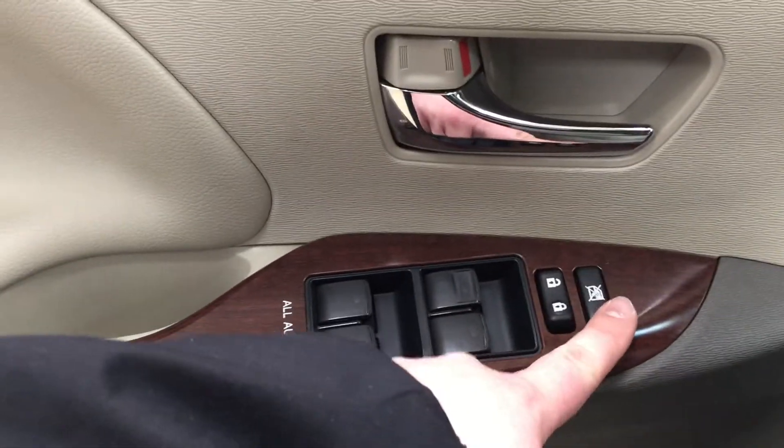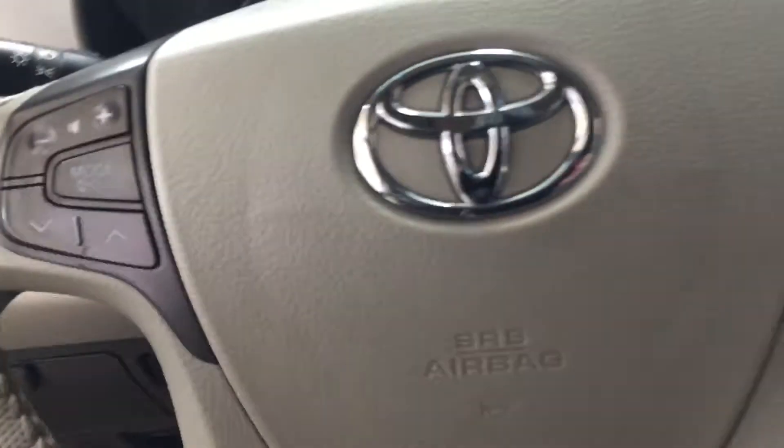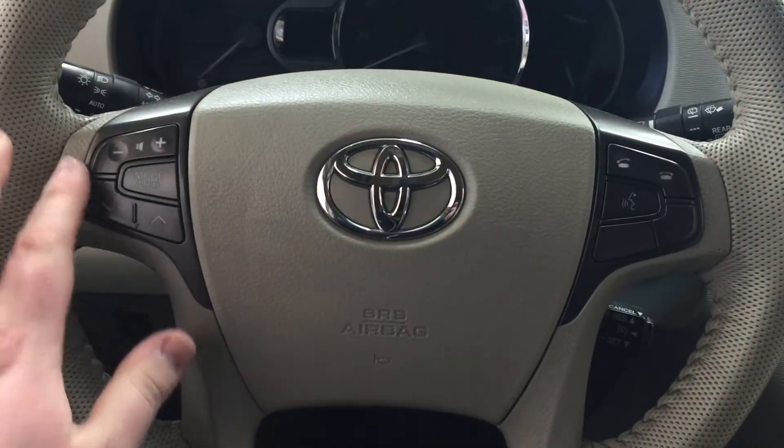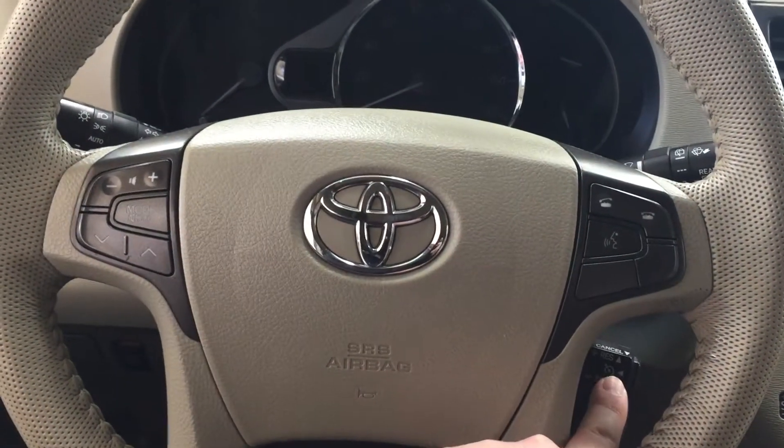On the inside of your driver's side door you have your window locks, power locks, and window controls for both your front and rear windows. On the steering wheel you'll see your volume control and scroll function, your mode select, and you also have your Bluetooth with voice recognition and your cruise control.